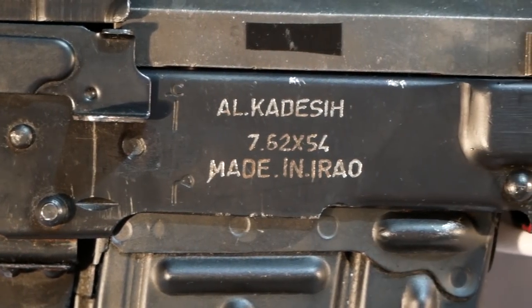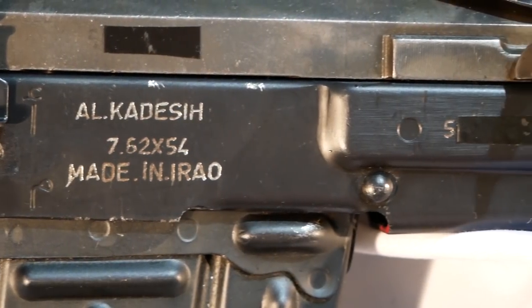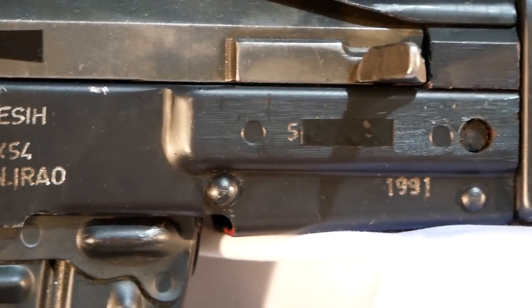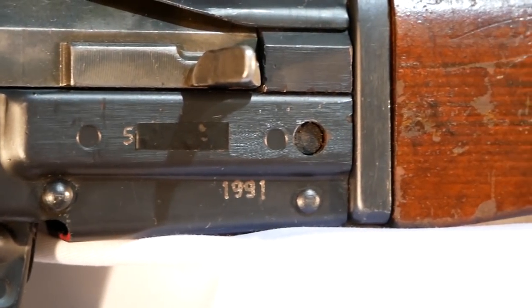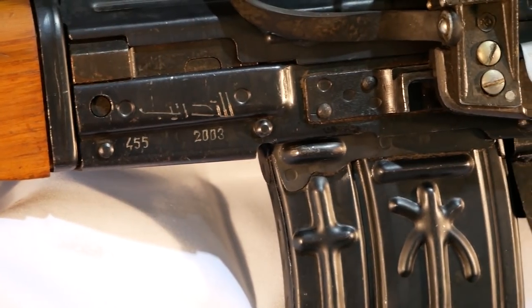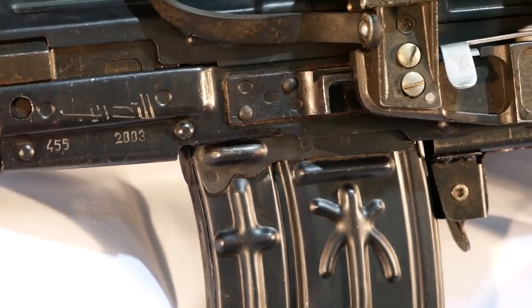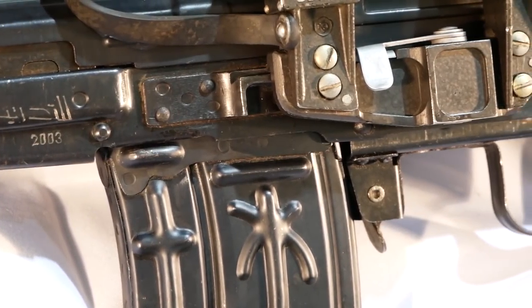The result is this — we've got two Al-Qadissiyyas right here in 7.62x54. This one is an earlier model with 1991 on it, while this one over here is a later model — it actually has a stamp of 2003 on it. Very, very late, probably one of the last production runs, because Saddam was invaded in 2003. So this is a very late model and this is a very early model.